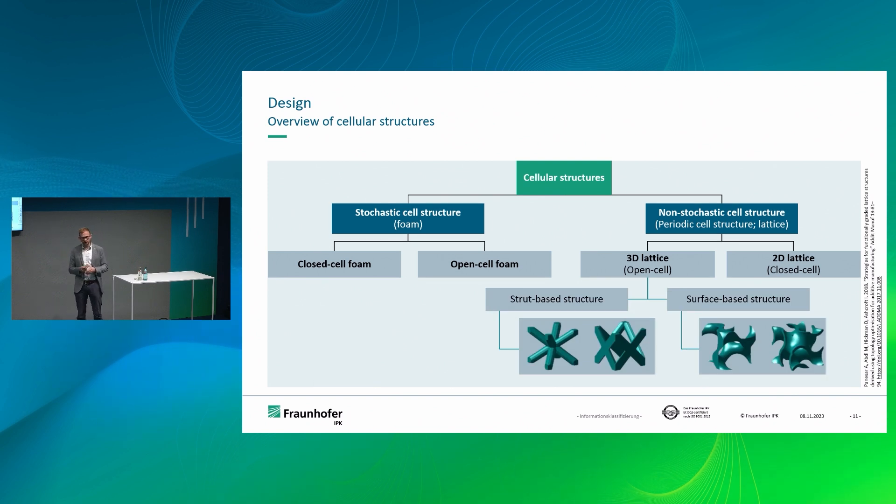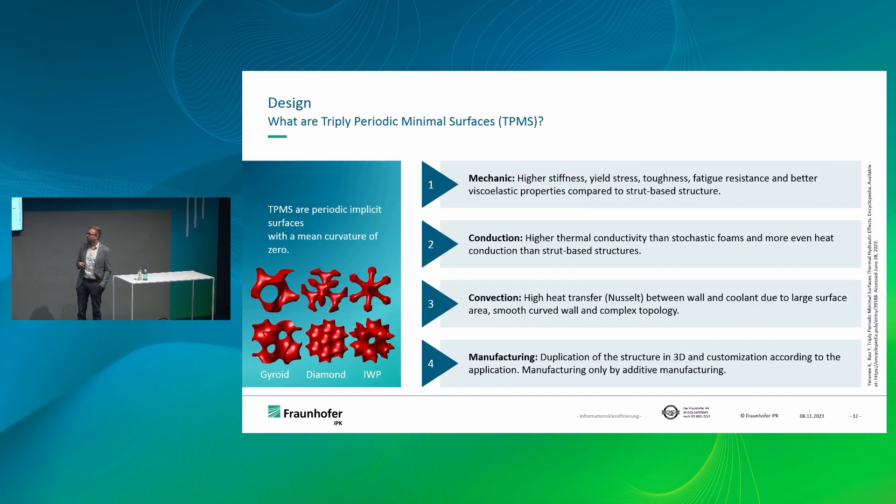For 3D lattice structures we have strut-based structures and surface-based structures. Strut-based structures are very commonly used in additive manufacturing. Surface-based structures are less common because they are much harder to describe mathematically, but for additive manufacturing it doesn't really make a difference — you can still manufacture them quite well. Looking at these surface-based structures, there's a design called TPMS — triply periodic minimal surface structures — which have a mean curvature of zero. That means where two surfaces meet, they don't have any sharp corners or dead zones; it's all a smooth transition between surfaces.